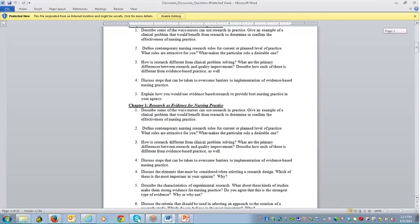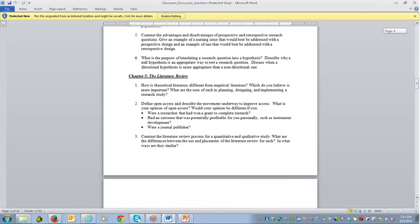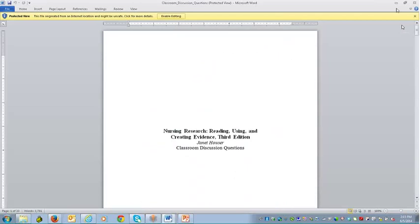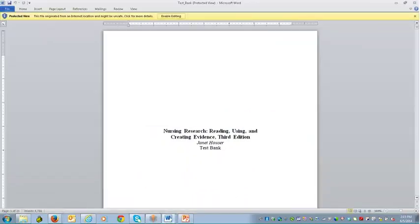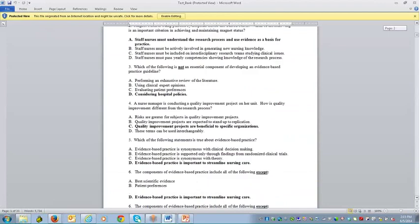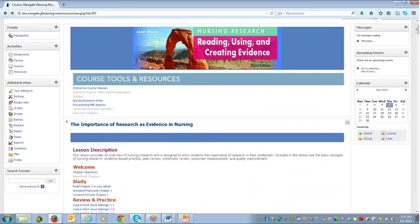We also have an instructor test bank — obviously we don't want students to have access to that, but it's a Microsoft Word document available for you to use as needed. That is primarily the course tools and resources. Now I'm going to move into the actual chapters to give you a quick overview of all the content available to students and the flexibility this learning solution offers.